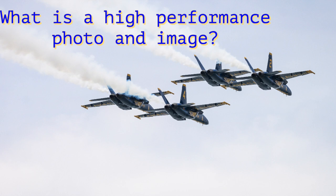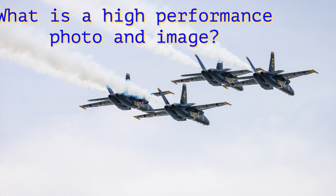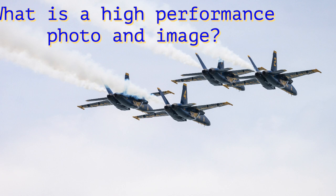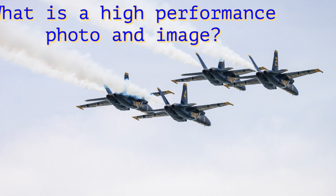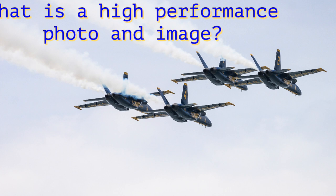Now, for creative purposes, if it is simply a creative image, that's fine. But if I am trying to create this high-performance photo, this high-performance message — especially in sports — I don't want something that's going to distract too much away from the point I'm trying to make. The effects should simply enhance, not distract. You follow me?